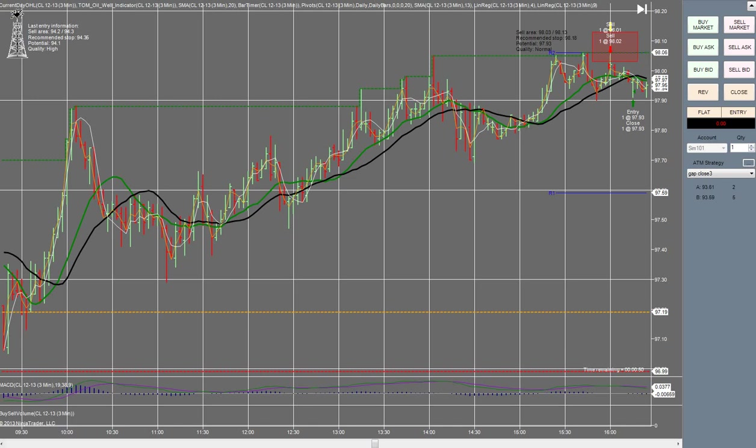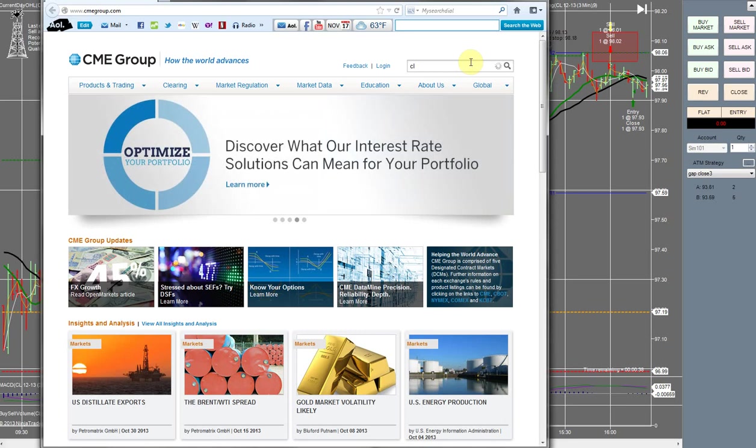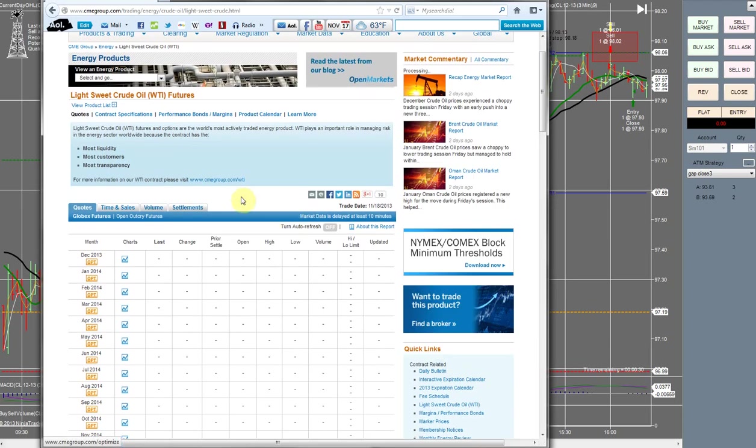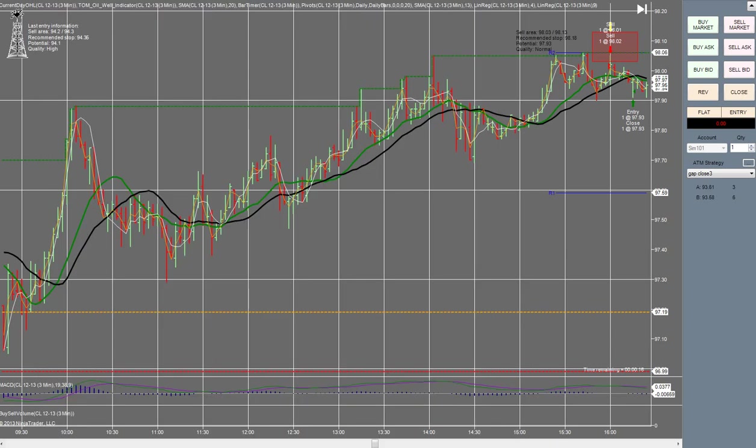Next, make sure you're on the correct contract. To do that, go to cmegroup.com. You can type in CL — that's Light Sweet Crude Oil — and you're going to want to choose whichever contract has the most volume. Right now it's December. This is easy stuff, but it's definitely something you need to do before you start trading. Also make sure you're trading on the three-minute chart, not the one-minute chart. I made that mistake — you do not want to make that mistake.